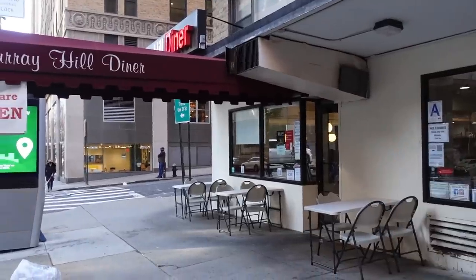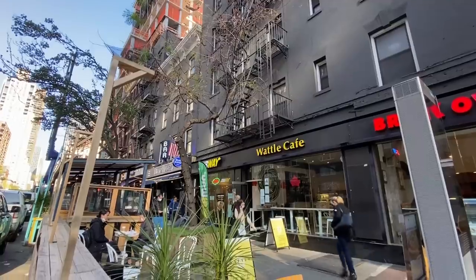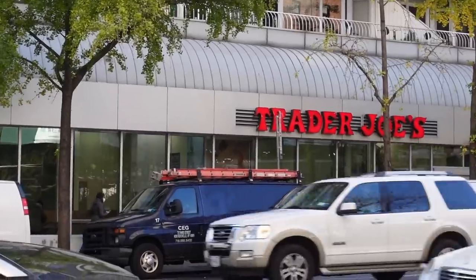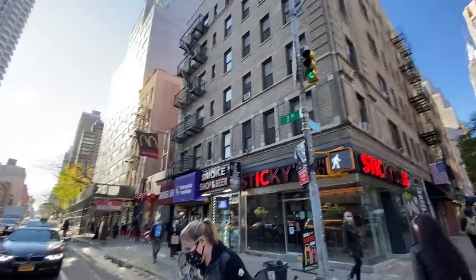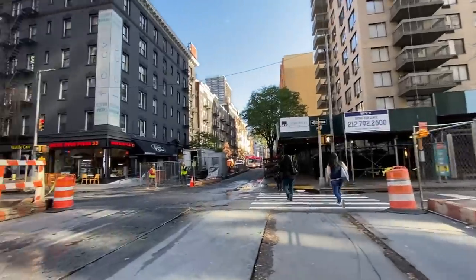Right across the street you've got a diner. Right here on the 34th Street corner there's a little deli. And one avenue east on 3rd Avenue, you've got a bunch of bars and cafes. But most convenient of all, right across the street, you have a Trader Joe's supermarket. If you live here, it's going to be easy to get places because of so much transit, and it's going to be easy to live your life on a weekly basis because delis, supermarkets, and fun places to hang out are all pretty much just outside your door.